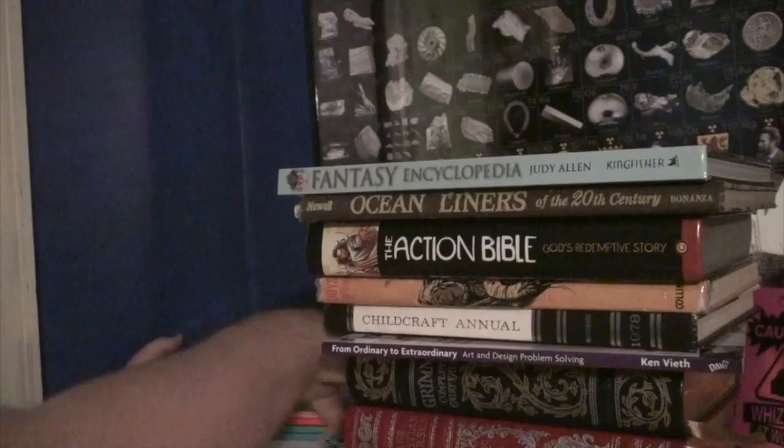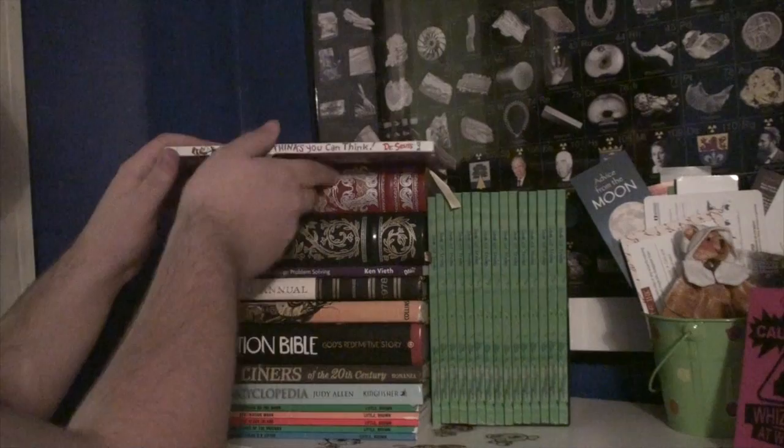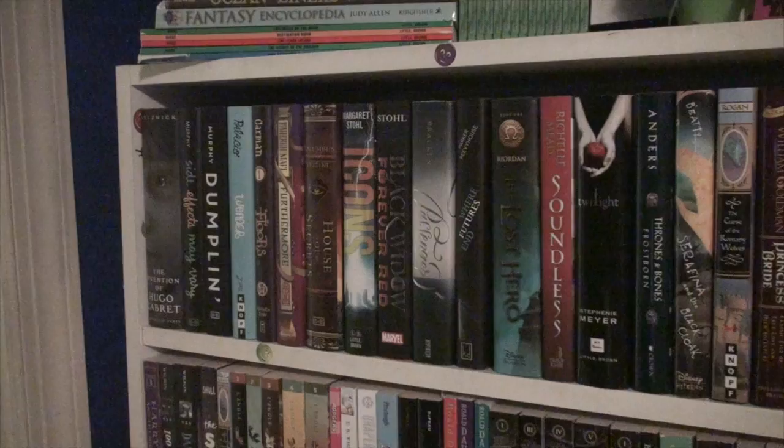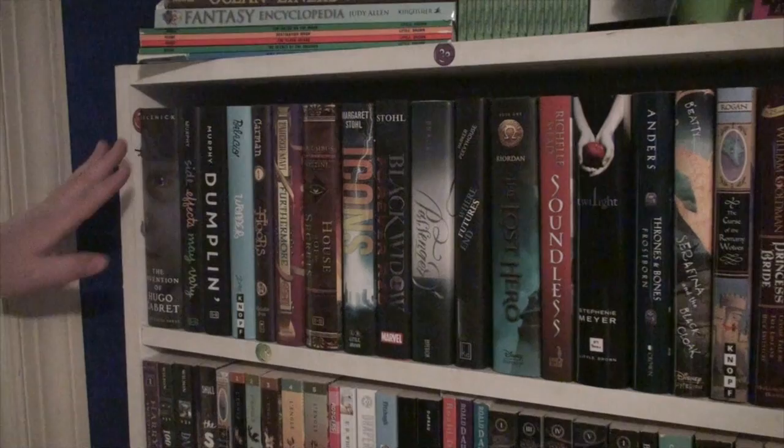I just redid my bookshelves and now I'm re-redoing my bookshelves, putting books back. These are a bunch of copies of the book I wrote, Sea of Trees. This is the shelf where I keep most of my hardcover books because they look really nice and uniform in size.